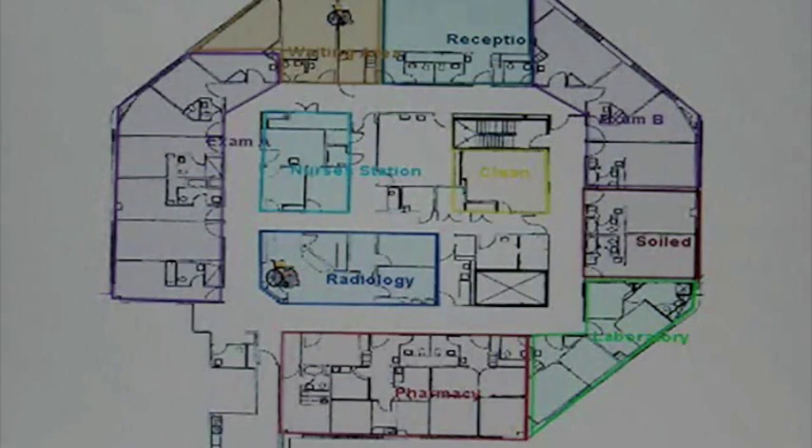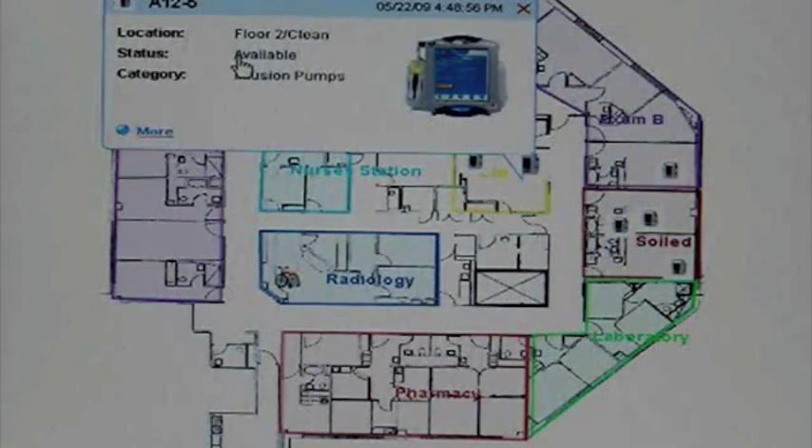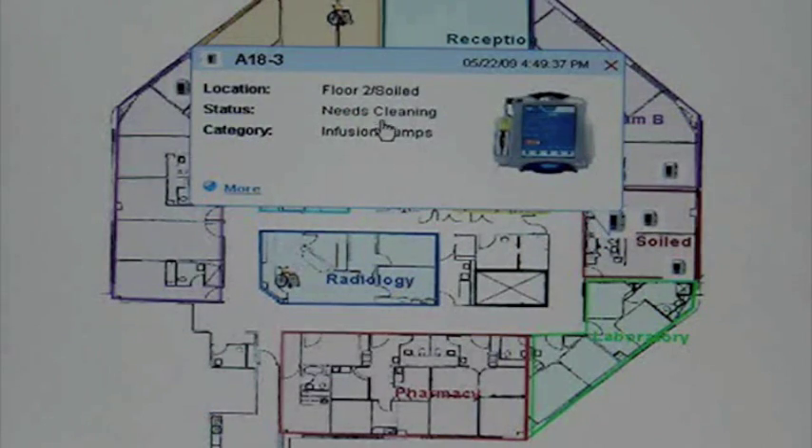We're going to look for pumps. Here's an IV pump that's in use. Here's an IV pump that's clean and available. And here's an IV pump that needs cleaning.